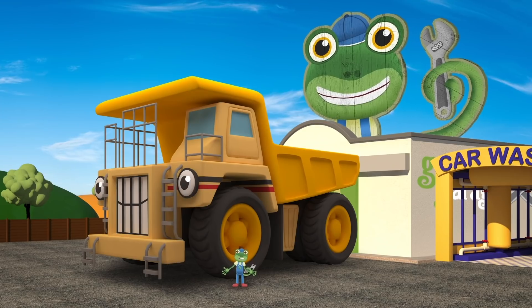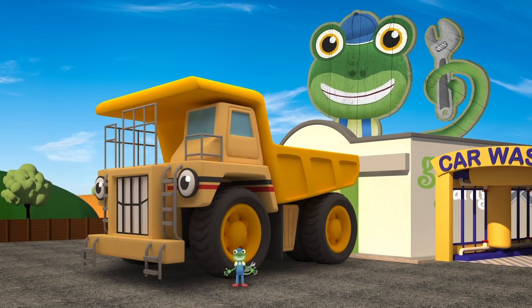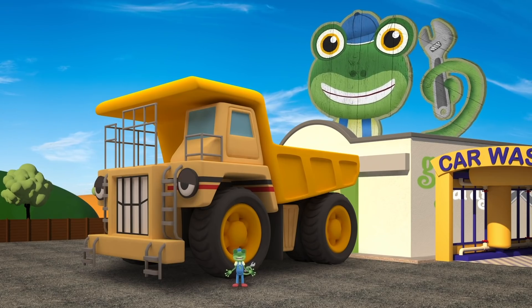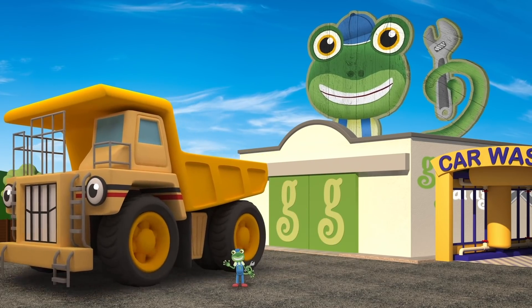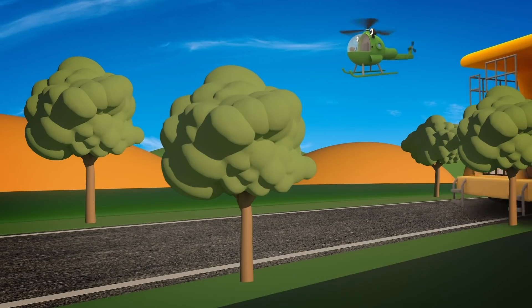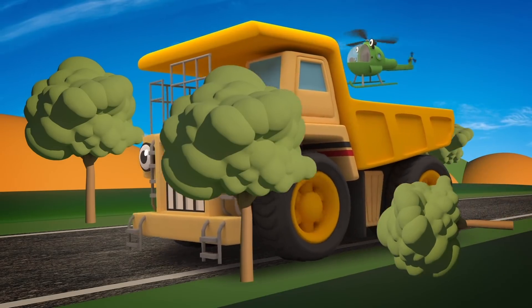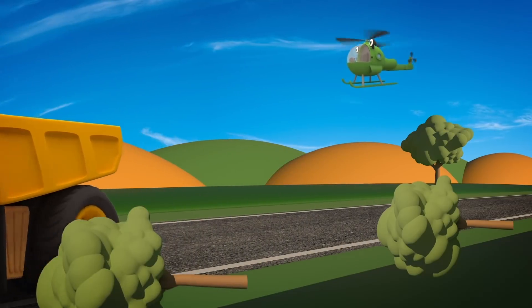Well done George, you've saved the day! The mechanicals will get Helen sorted out in no time! You'd best head home to the mine - you've got important work to do! Bye! Uh oh, the trees! Watch out George! Too late!